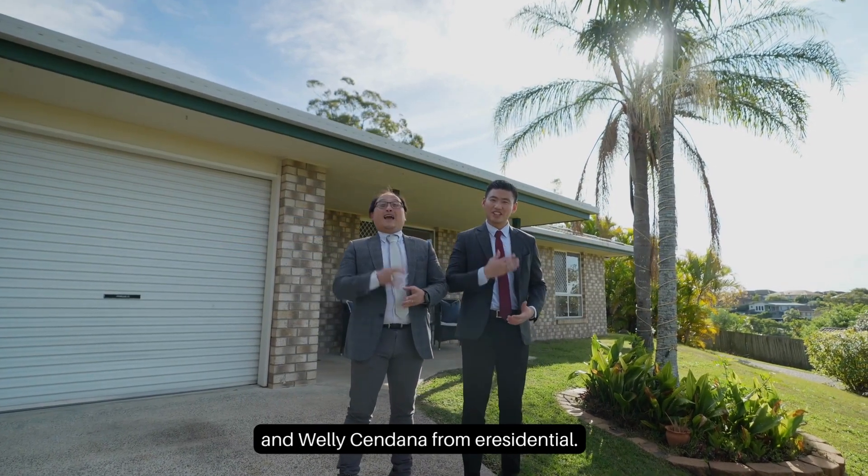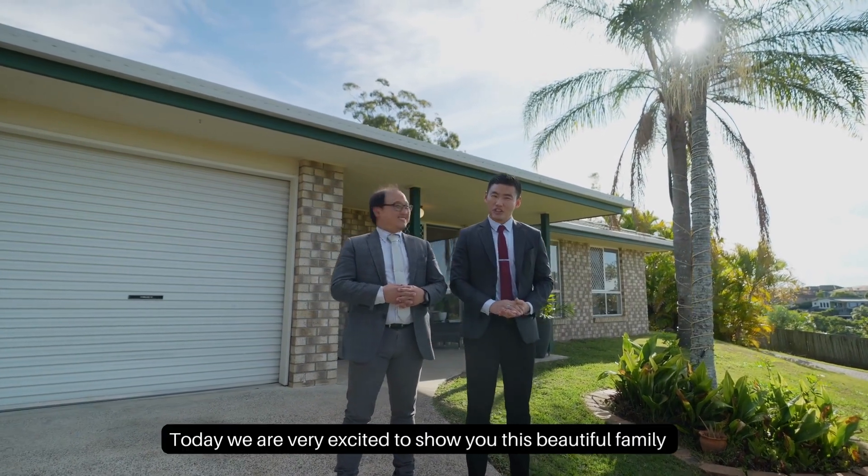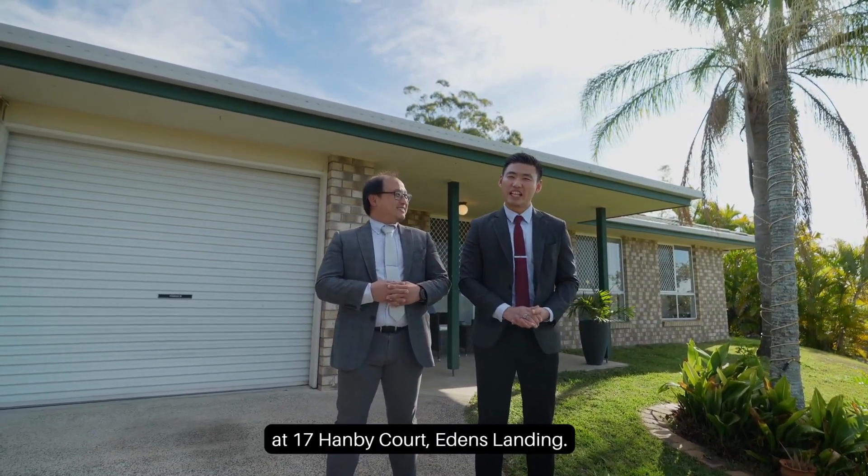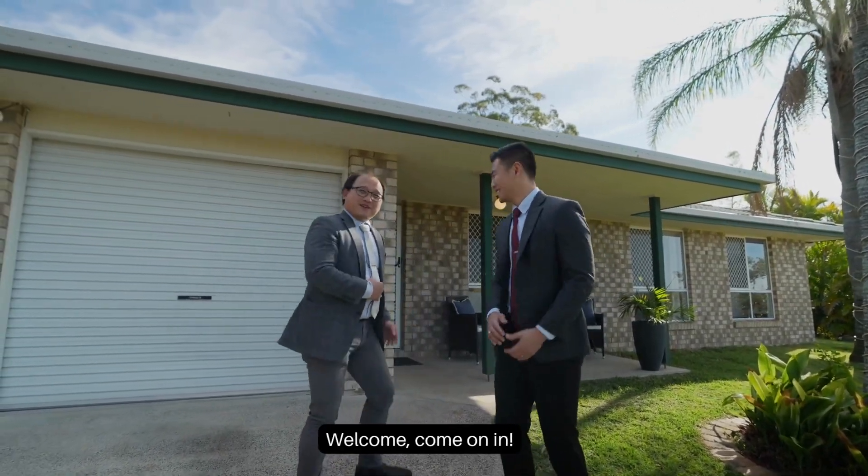Hi everyone, this is Rocky Cristano and Veli Cendana from E-Residence Show. Today we are very excited to show you this beautiful family home at 17 NP Court, Eaton Sledding. Welcome, come on in.